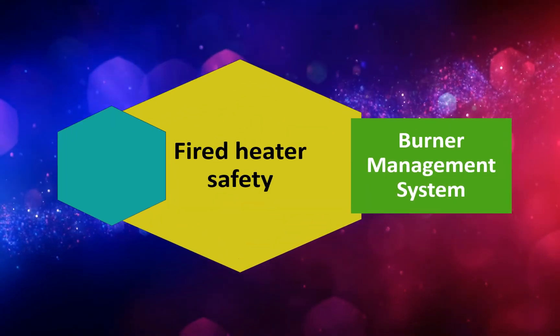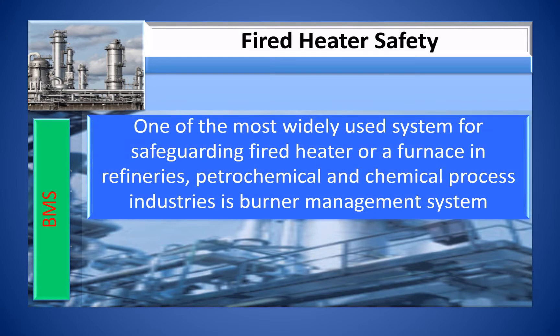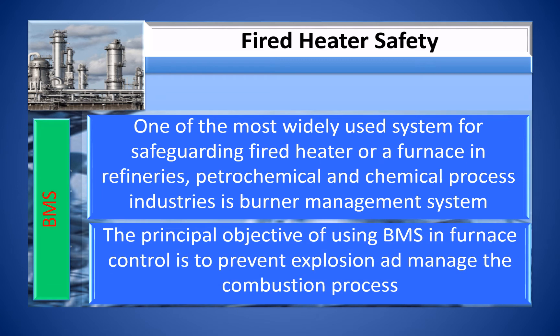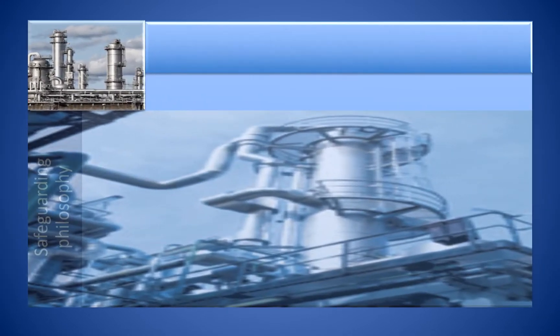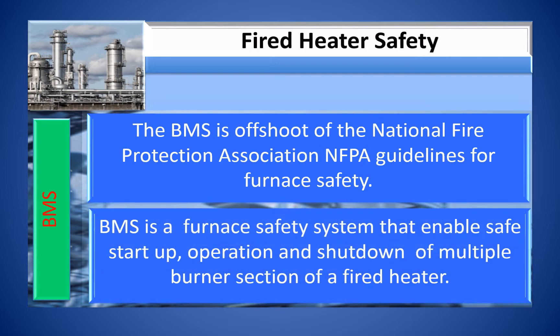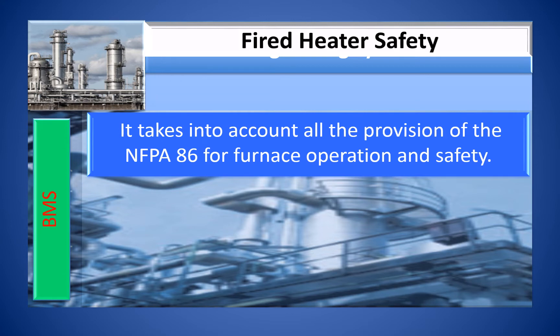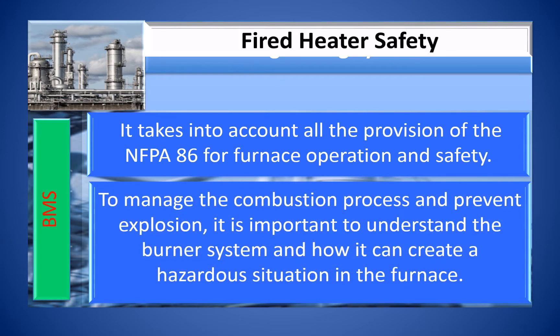One of the most widely used systems for safeguarding fired heaters or furnaces in refineries, petrochemical and chemical process industries is the Burner Management System. The principal objective of BMS in furnace control is to prevent explosion and manage the combustion process. BMS is an offshoot of the National Fire Protection Association guidelines for furnace safety, taking into account all provisions of NFPA 86. BMS enables safe start-up, operation, and shut-down of multiple burner sections of a fired heater.